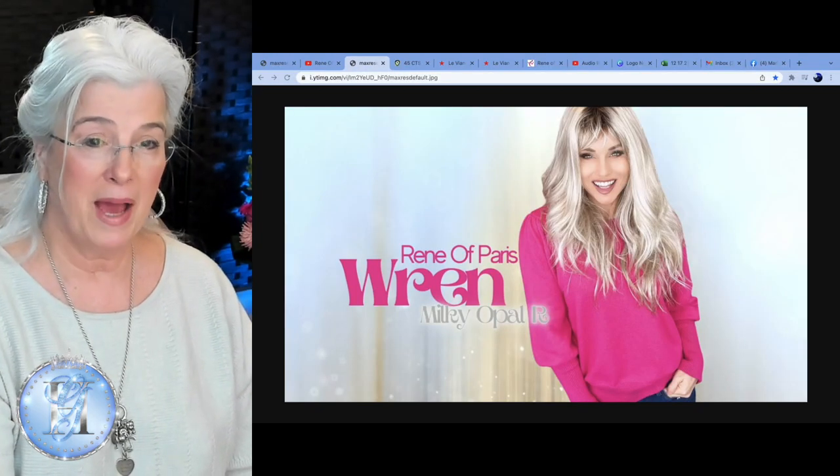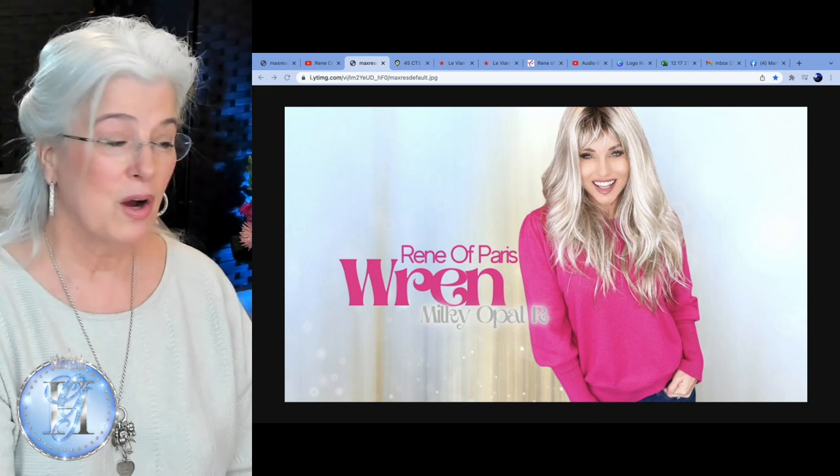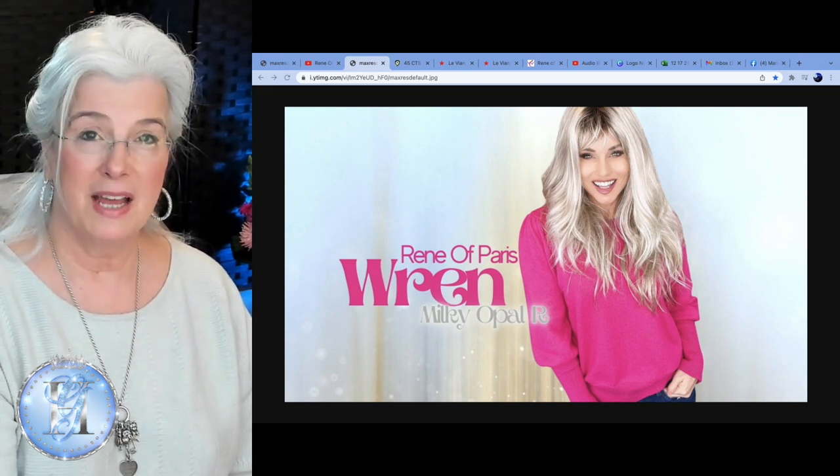Once again, this has been a review of the beautiful Wren by Rene of Paris in the color Milky Opal. Links are below. I think this is an absolutely stunning wig. I know that a lot of you don't like longer hair, but a lot of you do. This would be a specialized wig for me — we usually save longer wigs for special occasions like an anniversary or a wedding. But even if you don't wear the hair down, you can always put it up in a bun at the nape of your neck, pull it to the side, and put a really pretty hair accessory in it. There's just so much you can do.